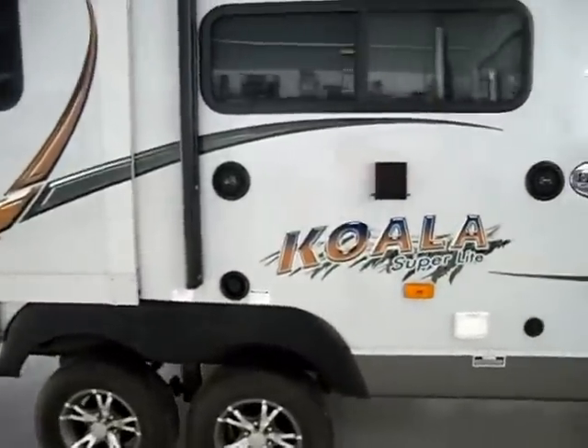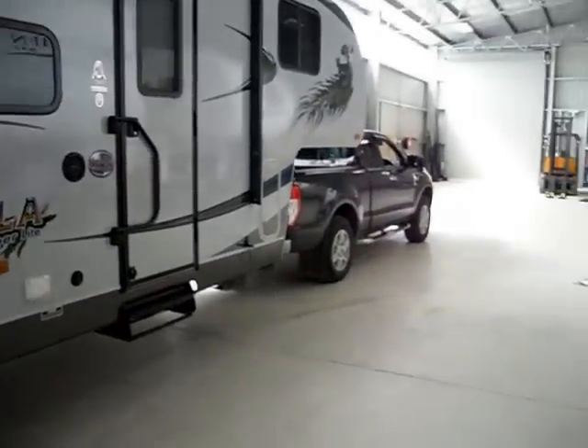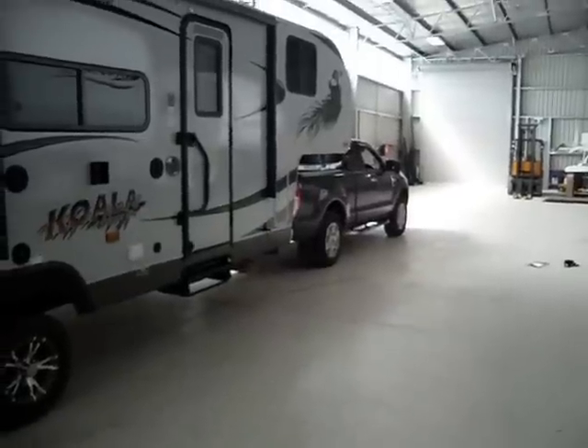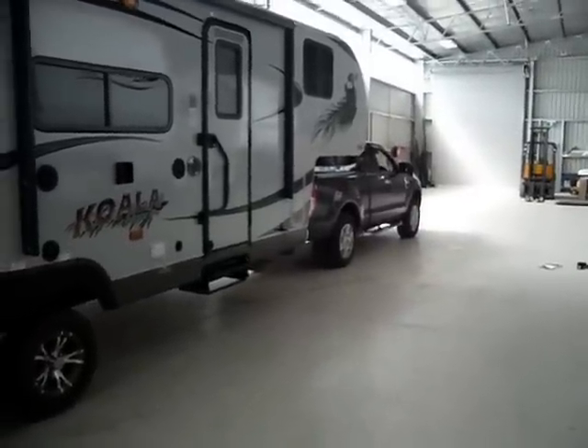The 27 foot Koala CDS and the Ranger — either extra cab, twin cab, or single cab — will do the job.